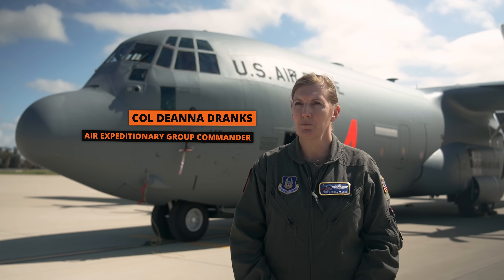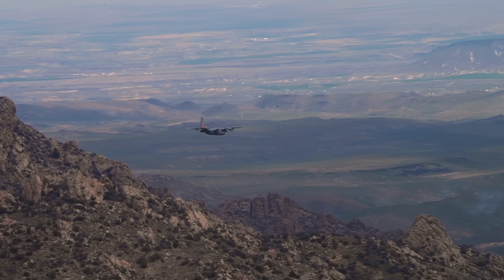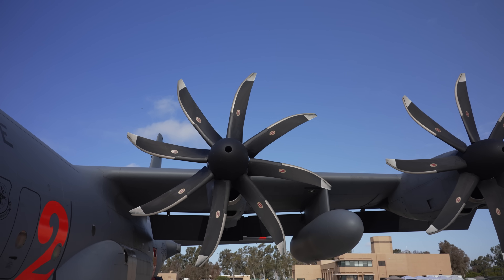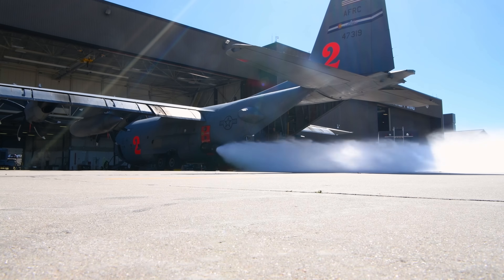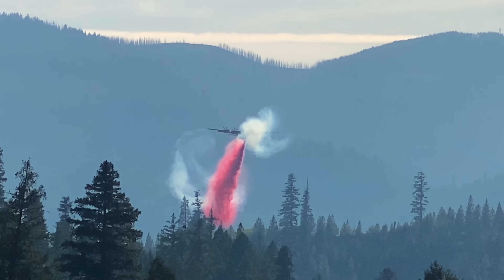I'm Colonel Deanna Franks, located at Peterson Space Force Base with the 302nd Airlift Wing. I'm the Operations Group Commander for our C-130s in the Air Force Reserve. The 302nd is the only Air Force Reserve unit that gets to participate in the firefighting mission, along with our three other guard units that come out of California, Nevada, and Wyoming. We complement that together as a team effort to make the firefighting mission happen for the Air Force.